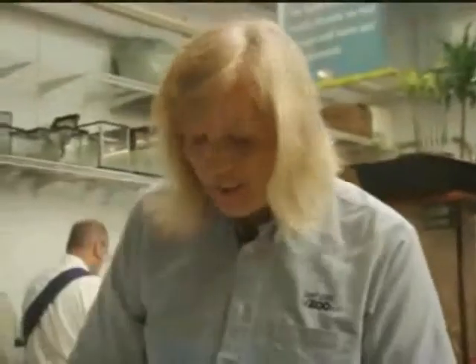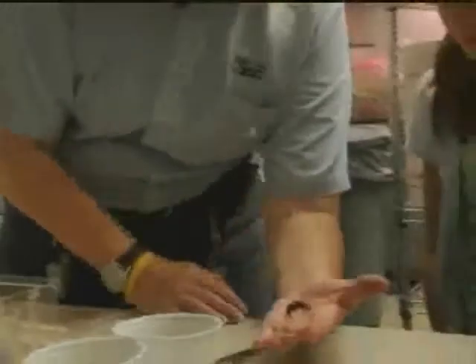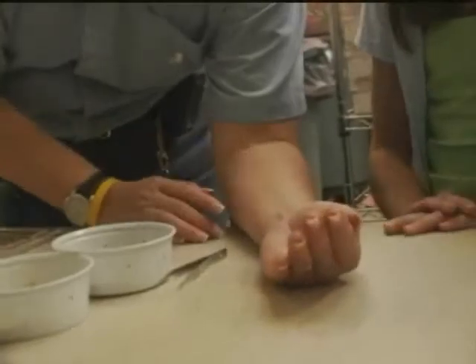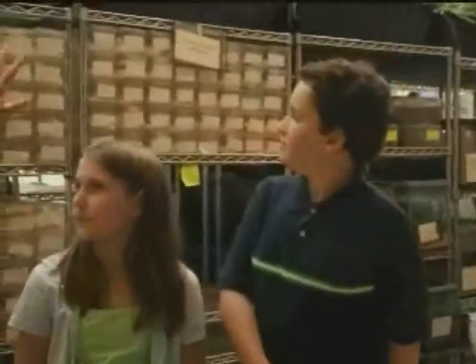Now this beetle is very special. It's endangered. And I'll take it out of the box so you can see it. Isn't it beautiful? Look at the orange and the black. It looks like a Halloween beetle, doesn't it? Yeah. There aren't very many left in the United States, so we're raising quite a few. If you see behind you, all the beetles we already have.